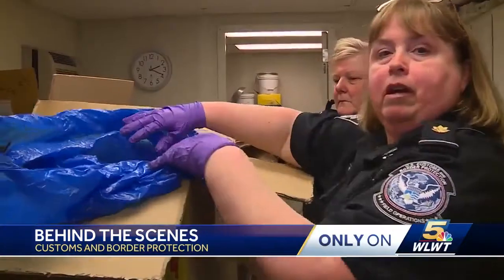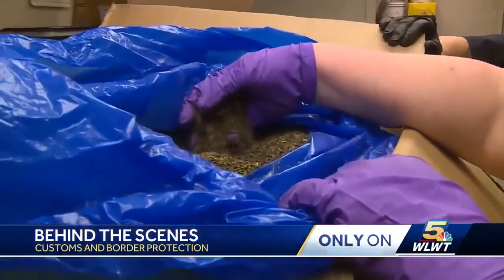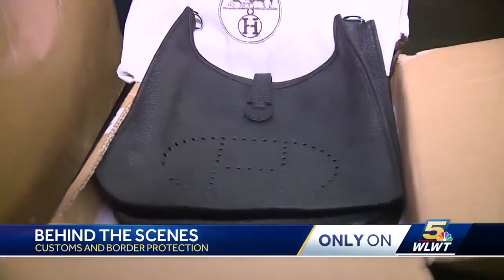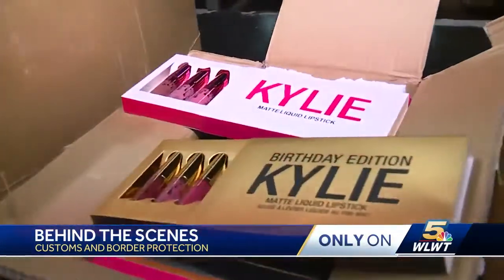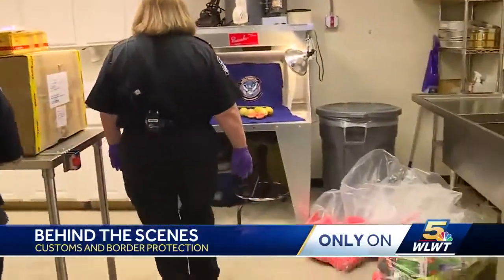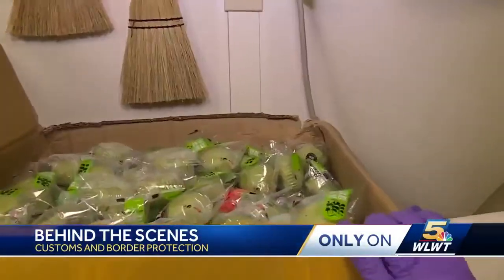This giant box looks suspicious, but it's full of mints, not weed — it gets a pass. These jerseys and purses might look legit, but they're counterfeit. From knockoff Air Jordans to fake makeup, Customs showed us piles of illegal products. And that doesn't count the stuff that's hidden.